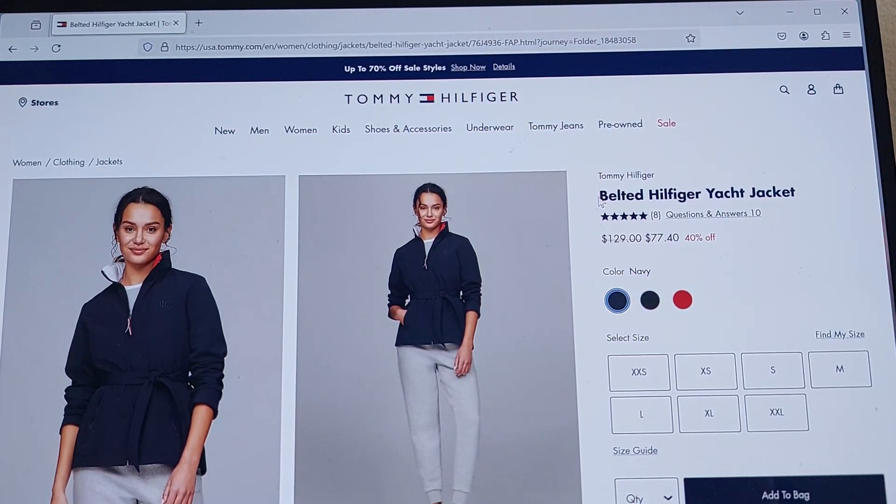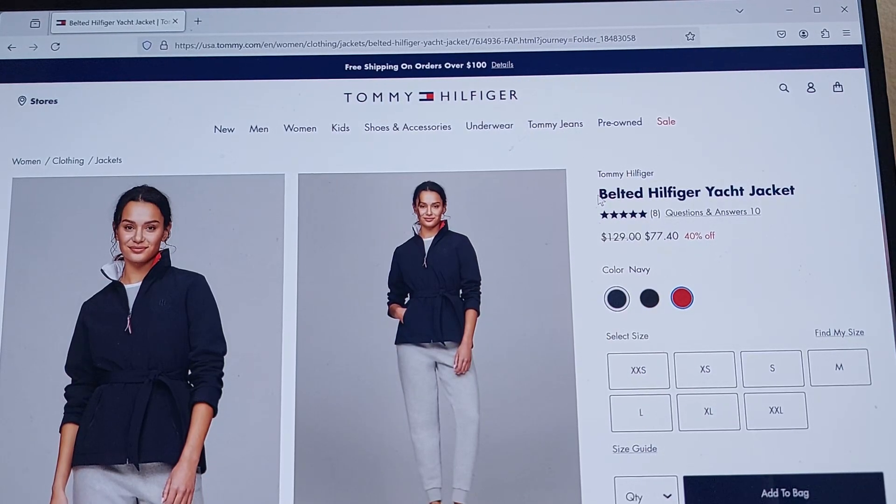Navy. Color grouping. Black radio button. Primary red radio button.